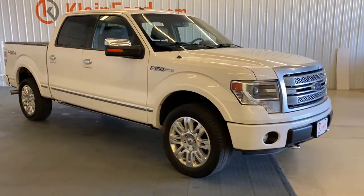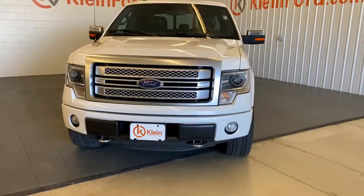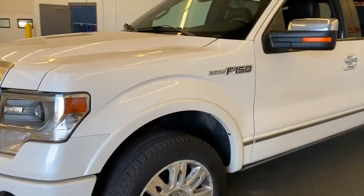You will be amazed by this 2013 Ford F-150. With less than 150,000 miles on the odometer, this vehicle stands out from the rest. Take a closer look at this full-size F-150.